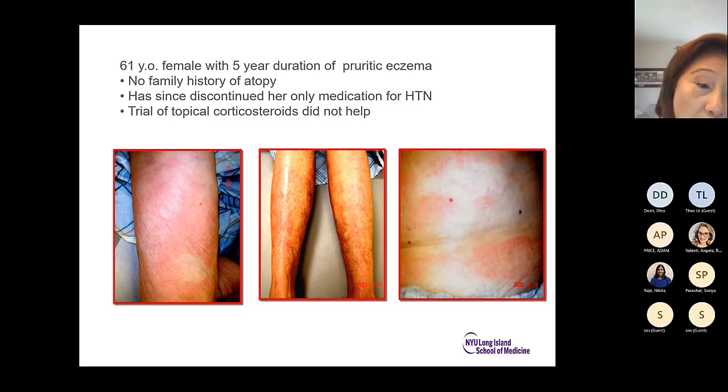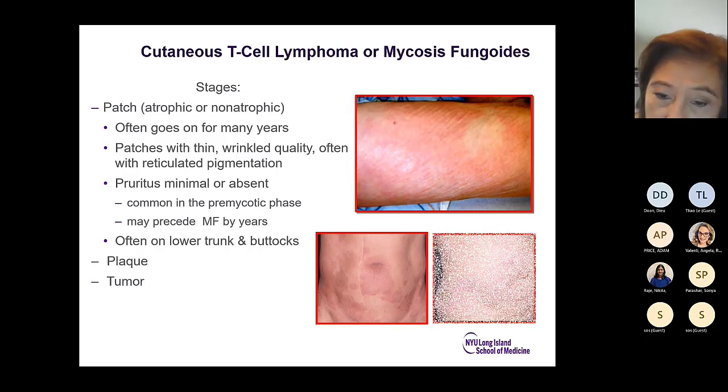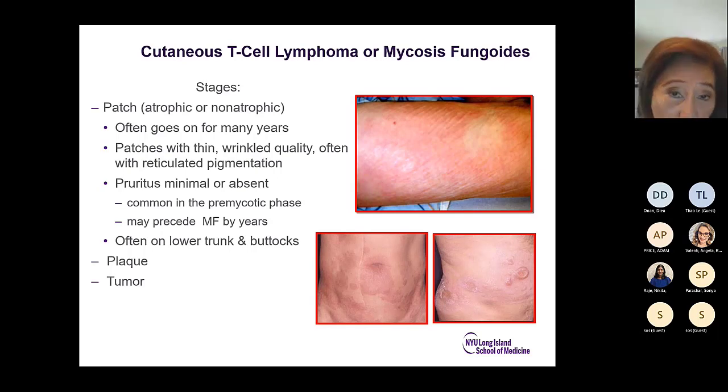Another case: a 61-year-old with five years of pruritic eczema, no family history of atopy, who discontinued her only hypertension medication and had no response to topical corticosteroids. This is the patch stage of cutaneous T-cell lymphoma or mycosis fungoides. The patch stage can be atrophic or non-atrophic and persist for many years — patches of thin wrinkled quality, almost reticular pigmentation, minimal pruritus, commonly on the lower trunk and buttocks. It may precede mycosis fungoides by years, and can progress to plaque and tumor stages.